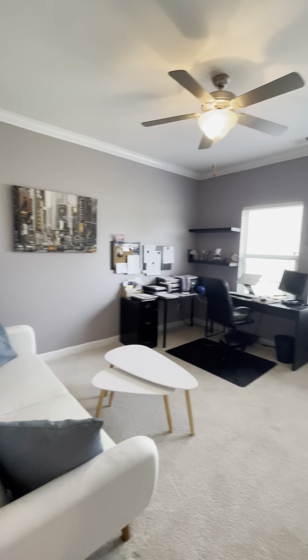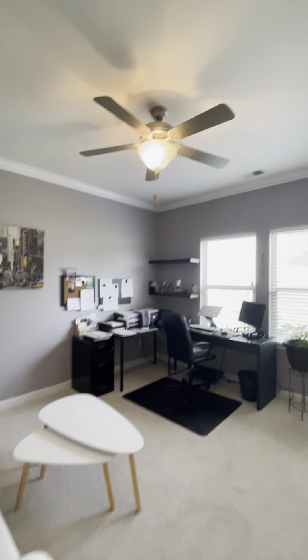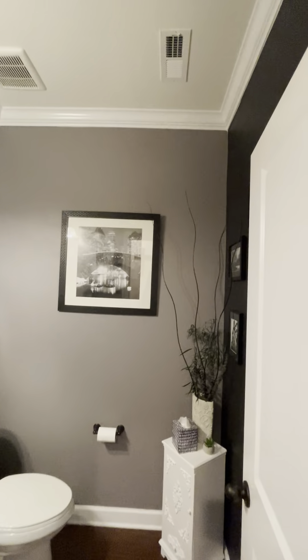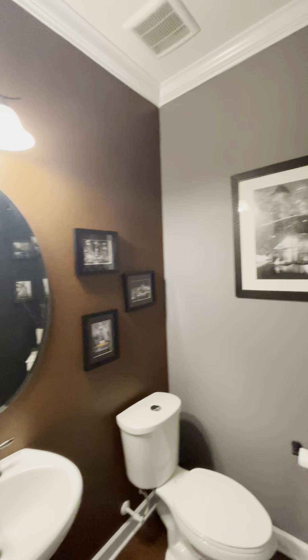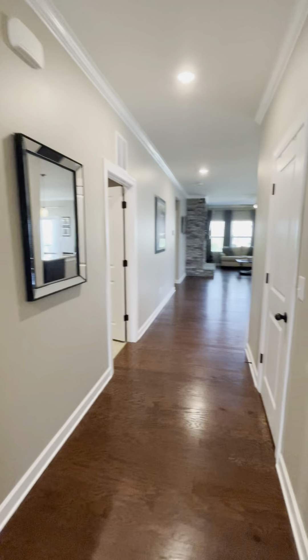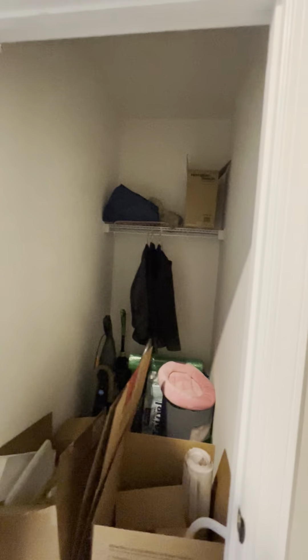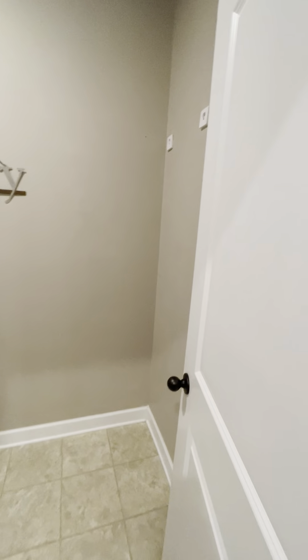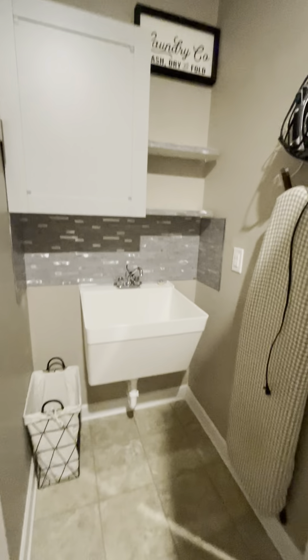Here's your little drop zone as you come in. And this time to the right, you've got your open office, and this one has a closet. And then you have your half bath. Continue down the hall — you have a large coat closet and storage. And over here you have your laundry room. Behind the door: extra cabinetry, shelves, and a sink.